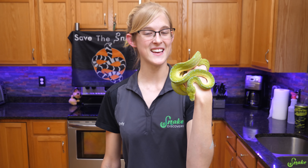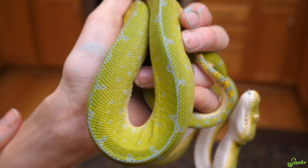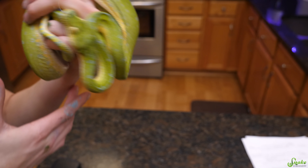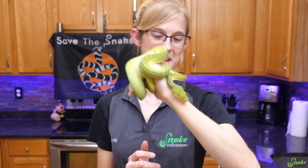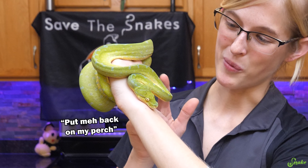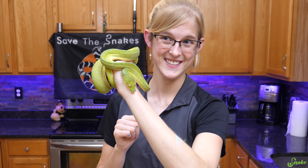Before we move on to the next sense, this is our sarong green tree python. He doesn't have a name yet, but he is a beautiful little green tree — also super patient with us and very friendly for a green tree. It is 7:40 at night and his light has been out for about 45 minutes, and he still let us take him out. He's not happy with us, but he tolerates us.